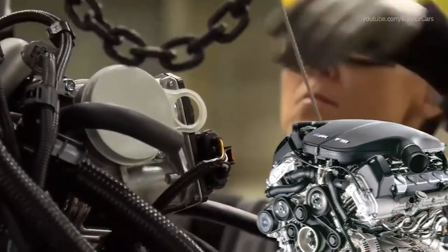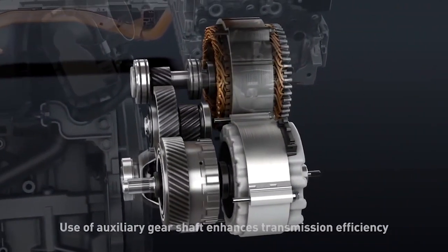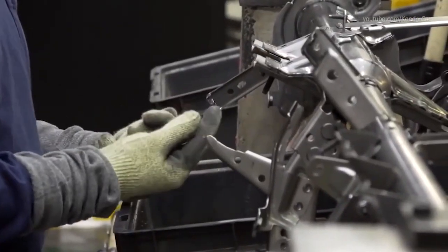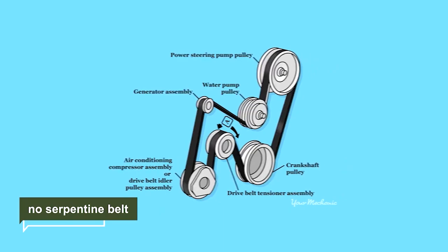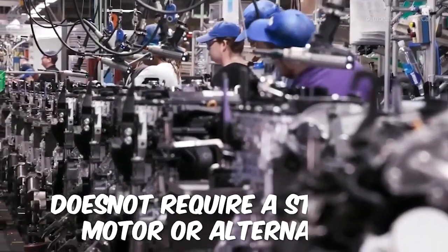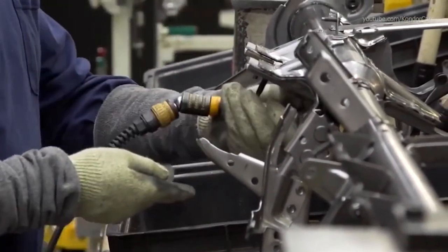What sets Toyota's hybrid systems apart is that these powertrains are designed with exceptional reliability in mind. One way Toyota achieves this is by simplifying the system and reducing the number of parts that could break. For example, there's no serpentine belt to drive accessories like the AC compressor — instead, they're powered directly from the battery. And unlike traditional gasoline engines, the hybrid's engine doesn't require a starter motor or an alternator. Plus, the timing chain is more durable than a timing belt. All of this adds up to lower maintenance costs and fewer opportunities for something to go wrong.